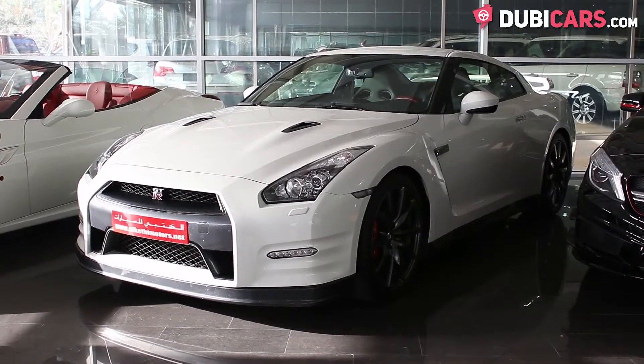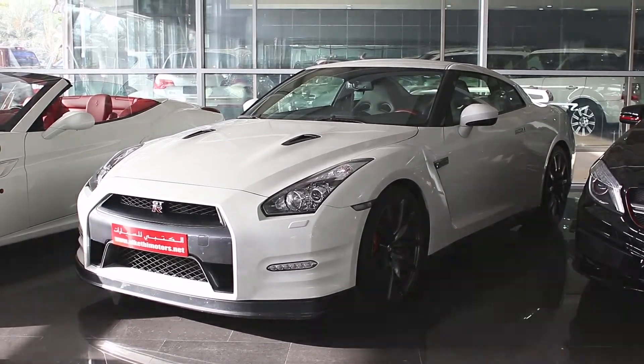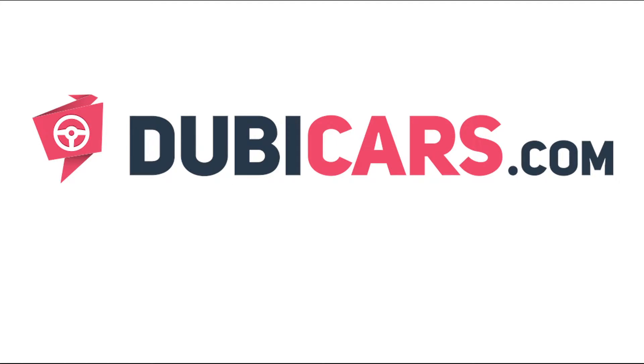The Nissan GT-R you see in this video is available at Alketby Motors. For more information, contact details, and the price, see the description below.